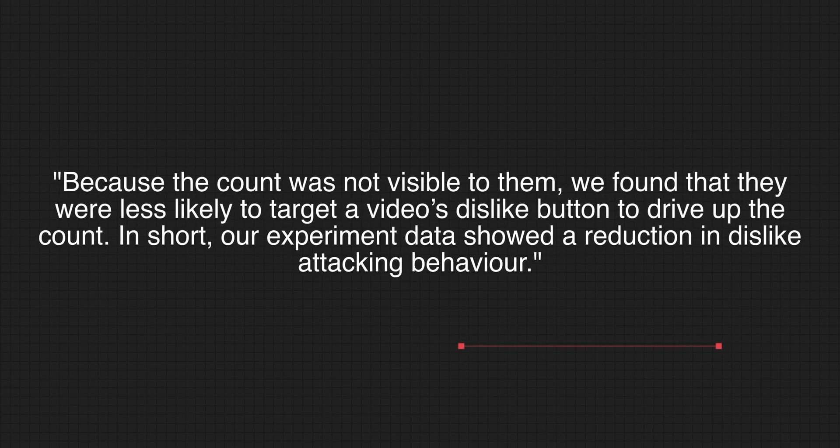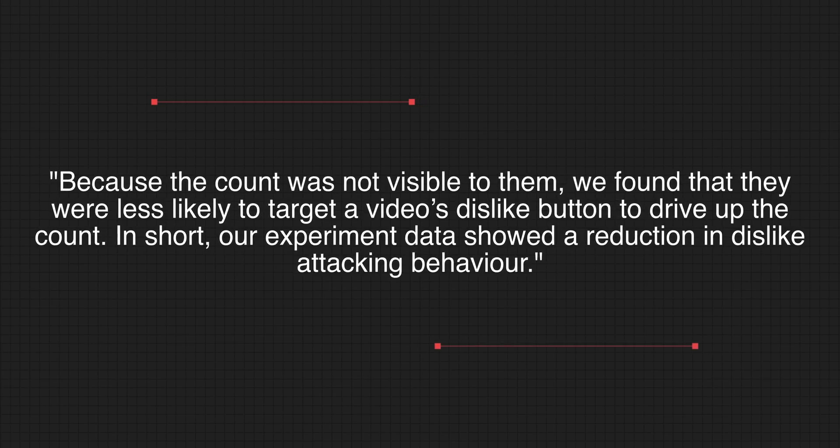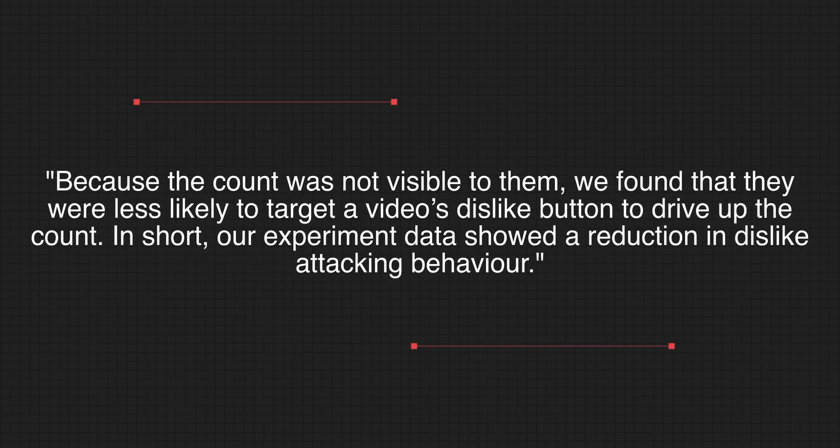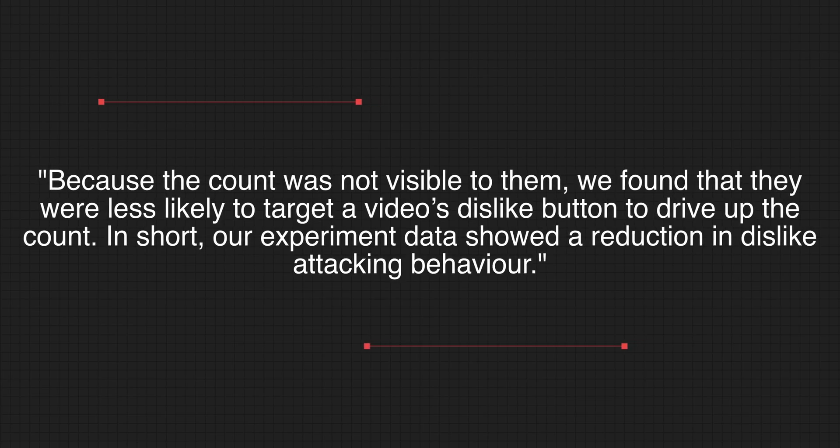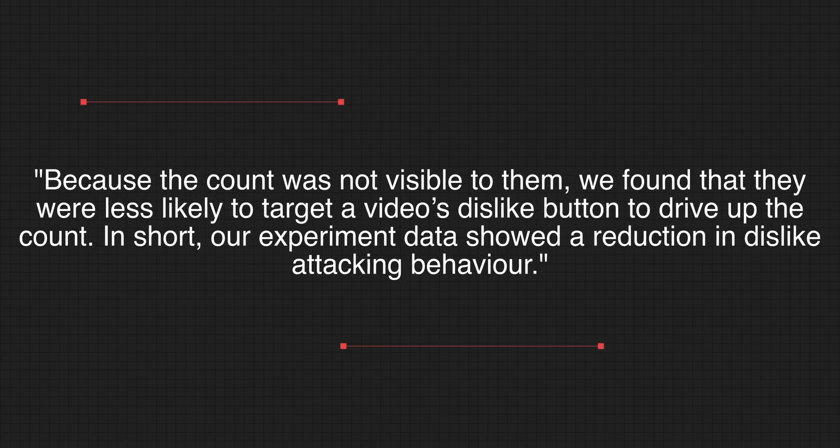The reasoning, according to YouTube, is that they ran some experiments and found that because the dislike count was not visible, viewers were less likely to target a video's dislike button to drive up the count. In short, their experiment showed a reduction in dislike attacking behavior. So have you noticed? Have you missed them? Does it bother you? How often do you actually look for dislikes, and how often do you hit that dislike button? Let me know down in the comments — I'd be interested to know your thoughts.